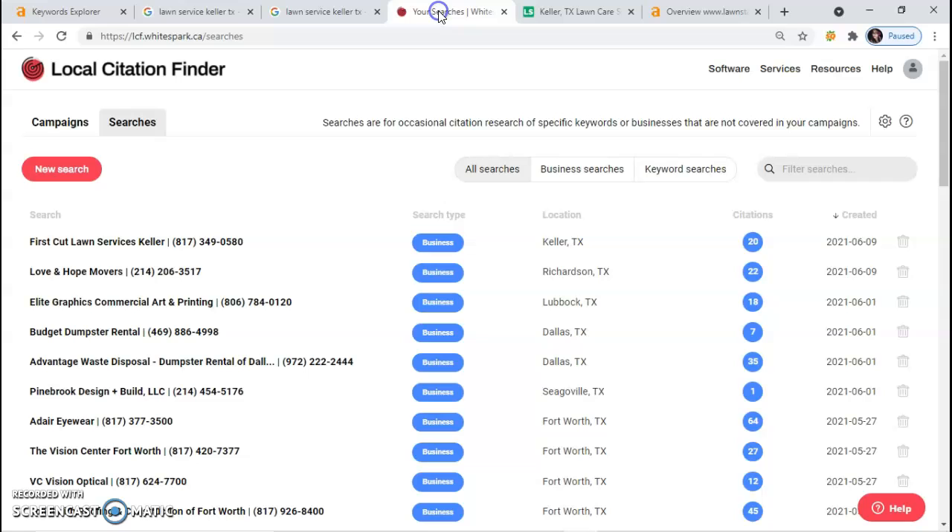I have another tool that tells me how many citations companies have, and First Cut Lawn Services has 20. So in order for you to beat them there, you need to have at least 60, maybe even 80.